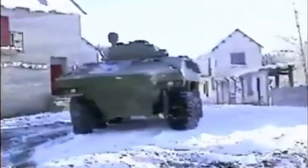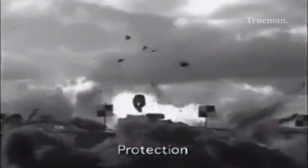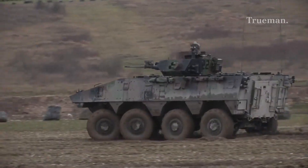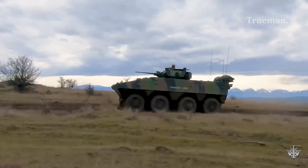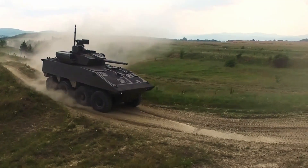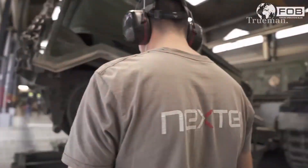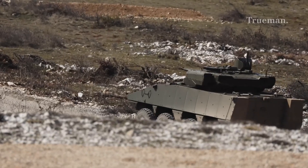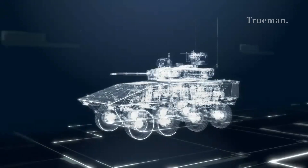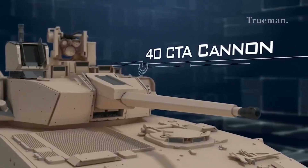The VBCI 32T variant has been developed to increase protection against improvised explosive devices, and possesses a centralized tire inflation system and a reinforced undercarriage. The VBCI 2 is an improved version intended for export, featuring a new 600 horsepower Volvo D13 turbocharged diesel engine, a new air conditioner, and new optronic sensors. It is heavier at 32 tons and equipped with a two-man turret integrating the CTA-40CT 40mm autocannon.